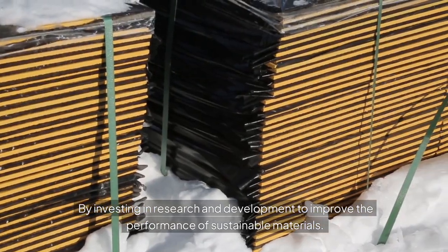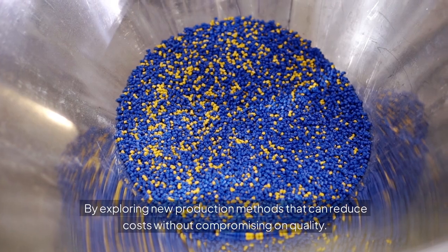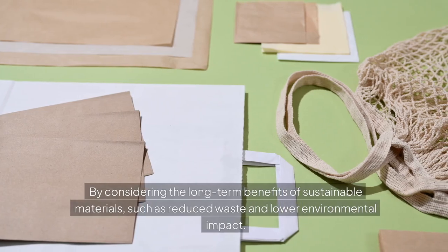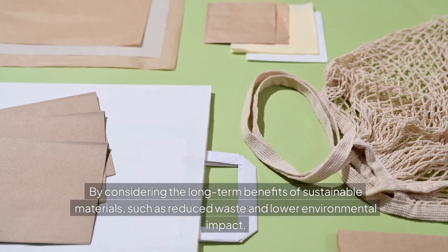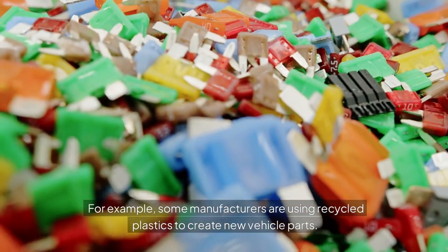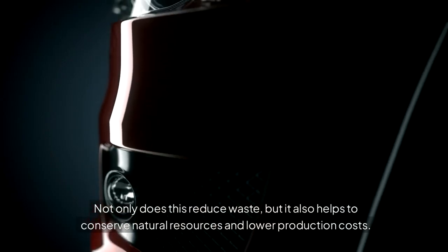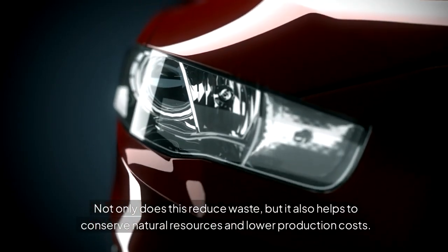By investing in research and development to improve the performance of sustainable materials. By exploring new production methods that can reduce costs without compromising on quality. By considering the long-term benefits of sustainable materials, such as reduced waste and lower environmental impact. For example, some manufacturers are using recycled plastics to create new vehicle parts — not only does this reduce waste, but it also helps to conserve natural resources and lower production costs.